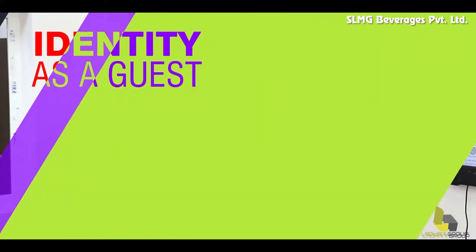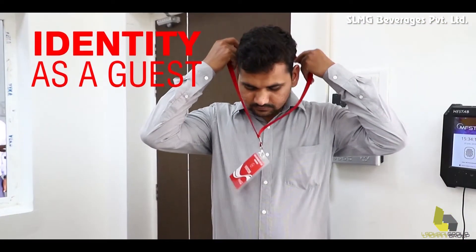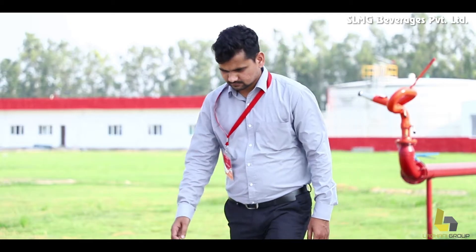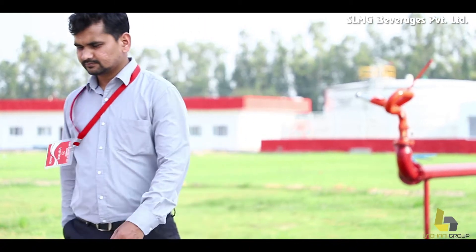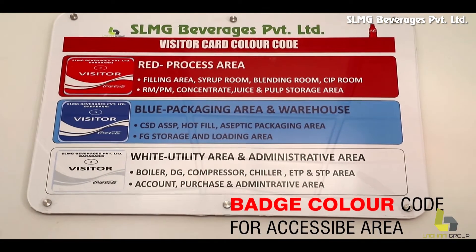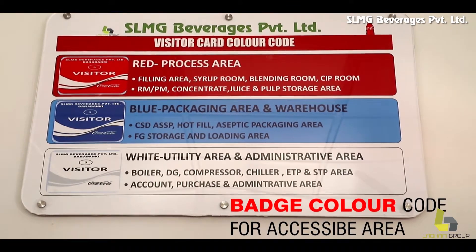The first and easy thing to do is to ensure that you display your visitor's badge at all times. This helps us identify you as a guest, thereby providing individual attention and guidance. The colour code of your badge will let you know the areas accessible to you.